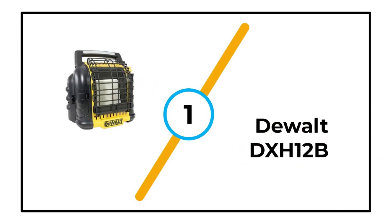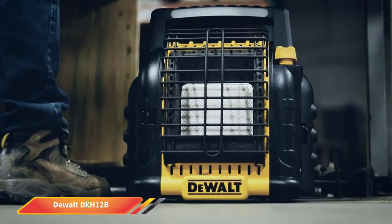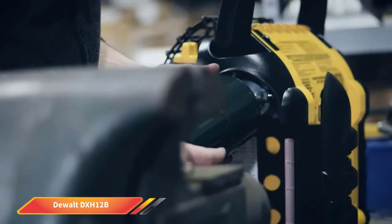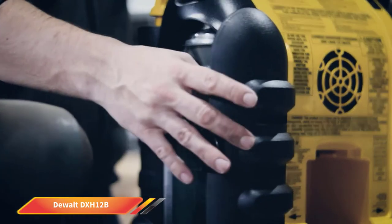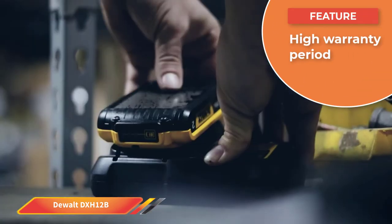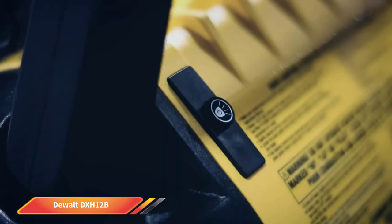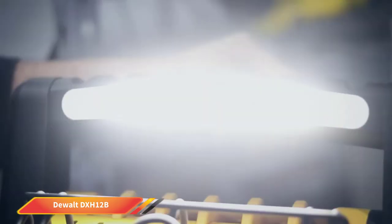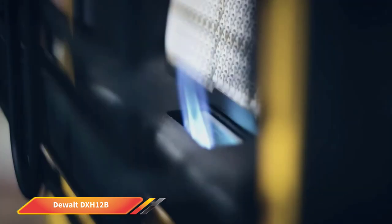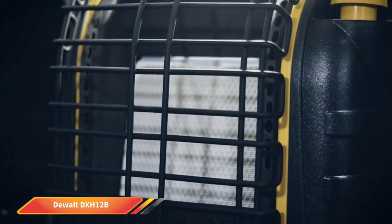Number 1: DeWalt DXH-12B. DeWalt is a prominent brand that develops reliable power tools, outdoor equipment, and hand tools. The DXH-12B heater can generate up to 12,000 BTU within a short time, with a tank capacity that allows up to 7 hours of use. It has a reliable and quiet ignition system — simply turn the knob to the right position to start. The heater comes with an integrated high-speed fan that effectively disperses heat, so you will feel warmth even if you don't sit close. Additionally, it has a bright LED light bar powered by a 20V battery, which is handy when working in dark places.